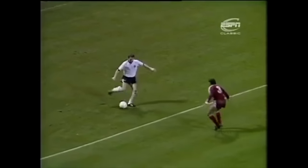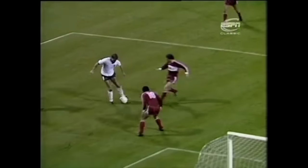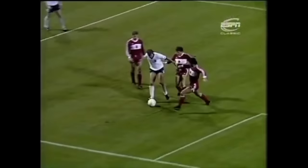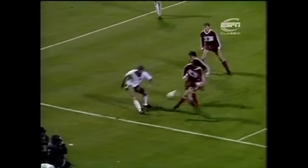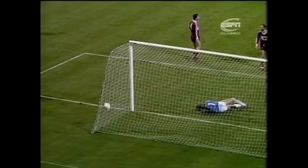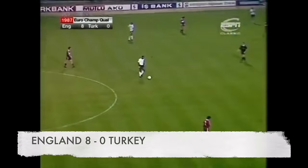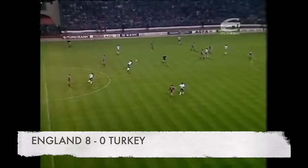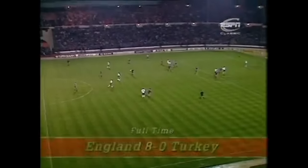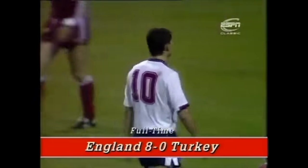Another very good England move — Gary Stevens to Glenn Hoddle, going for the line. And there won't be a happier man tonight than Neil Webb. And what a good volley that was — it's made it 8-0. England had Turkey bending over from the first few seconds, and they then administered eight strokes of the cane. Three from Gary Lineker.